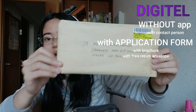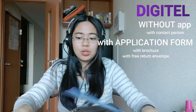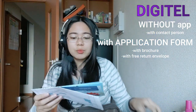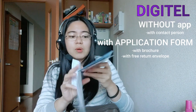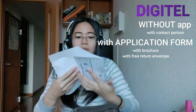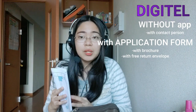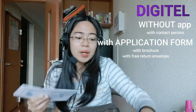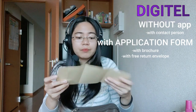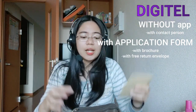Ate Bing will send you the application form — this is the form she sent me. You fill it out, and they also include a brochure. You can pick up the brochure at BPI, CEP1, and Louis Lier. After filling out the form, you mail it back to Ate Bing. There is no need to pay for postage because they provide a prepaid return envelope, so the only effort you need is to fill out the form and submit it.